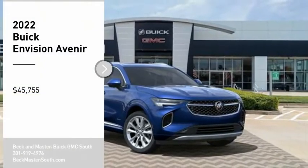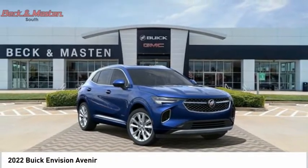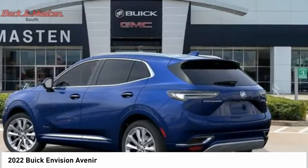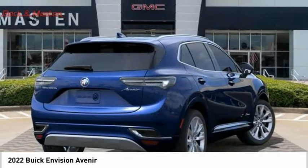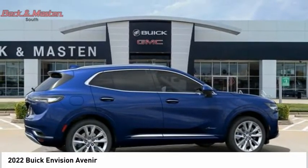Looking for the right vehicle? Check out the 2022 Buick Envision. Envision is a luxury crossover designed to turn heads and welcome you in with its quality craftsmanship, spirited performance, and conversation-friendly cabin that will make your driving experience worthwhile.